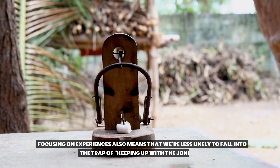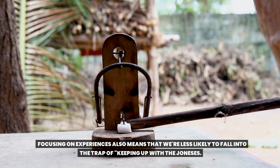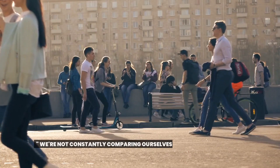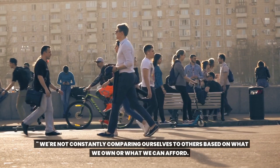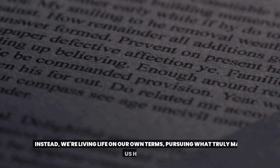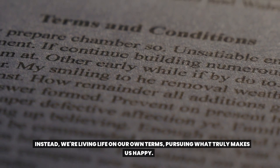Focusing on experiences also means that we're less likely to fall into the trap of keeping up with the Joneses. We're not constantly comparing ourselves to others based on what we own or what we can afford. Instead, we're living life on our own terms, pursuing what truly makes us happy.